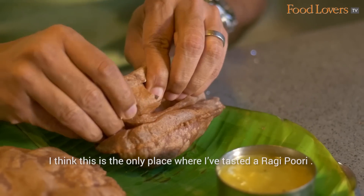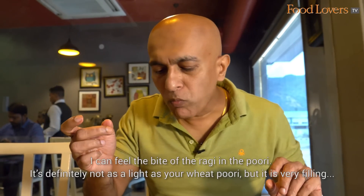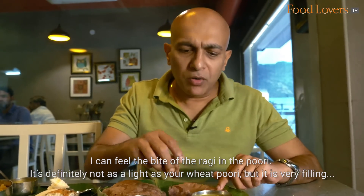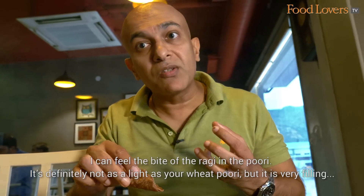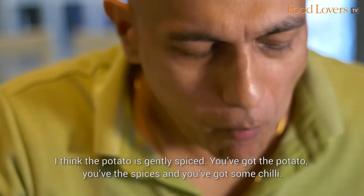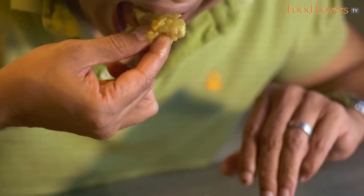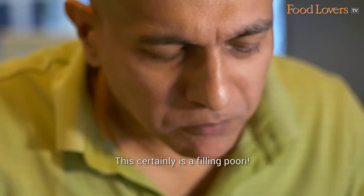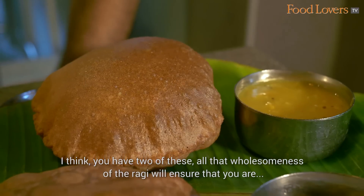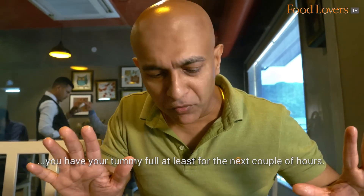I think this is the only place where I've tasted a Ragi Puri. You can feel the bite of the ragi in the puri — it's definitely not as light as your wheat puri, but it is very filling and very nourishing. With the potato saagu, the potato is gently spiced — you've got the potato, the spices, some chilli. This certainly is a filling puri. All that wholesomeness of the ragi will ensure that you have your tummy full at least for the next couple of hours.